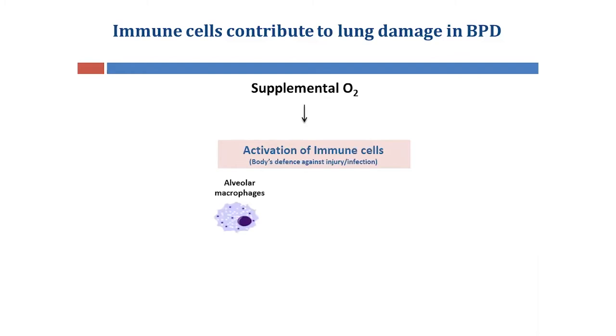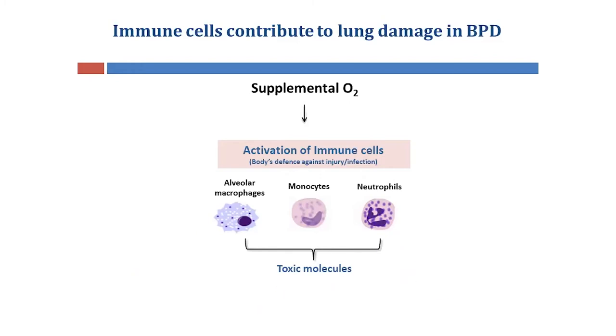We know that supplemental oxygen is crucial for the survival of preterm babies, but it also promotes the activation of immune cells — specifically macrophages that are resident within the alveoli, as well as unwanted immune cells such as monocytes and neutrophils that, once activated, can release toxic molecules that can cause the breakdown of the normal alveolar structure. This results in the typical alveolar damage we observe in BPD.